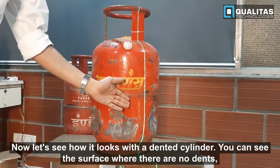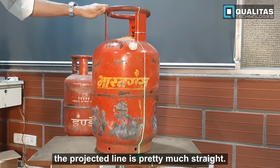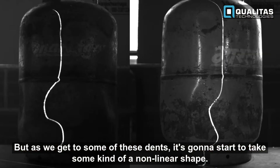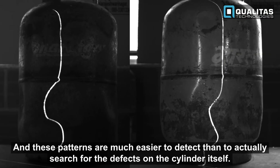Now let's see how it looks with a dented cylinder. On surfaces where there are no dents, the projected line is pretty much straight. But as we get to some of these dents, it starts to take a non-linear shape, and these patterns are much easier to detect than searching for the defects on the cylinder itself.